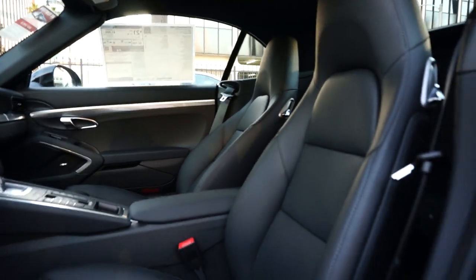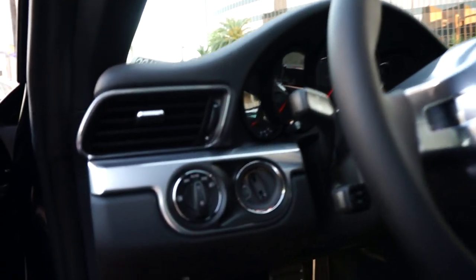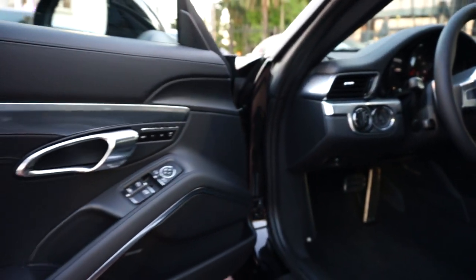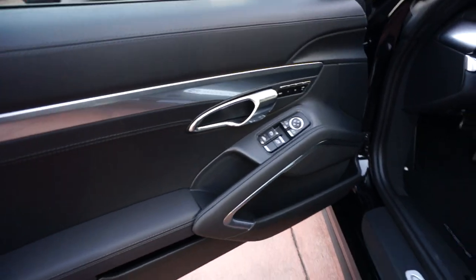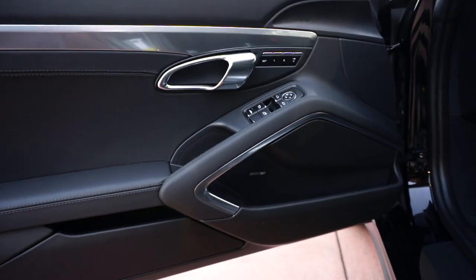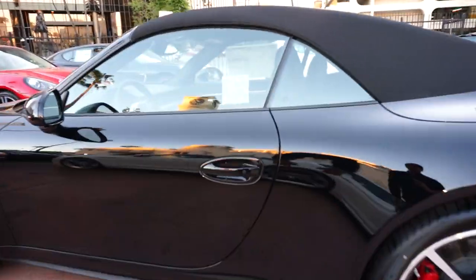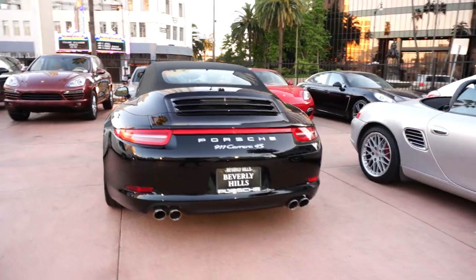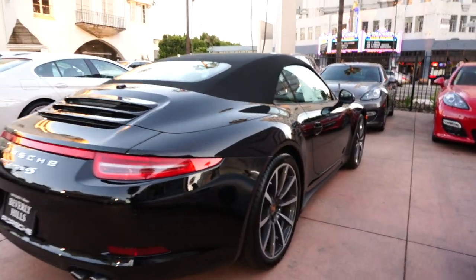It's the way we typically order our C4S's with all the options. Look at that dash and the door panel as well — really cool contours here. And that's a brief look at a 2013 911 Carrera 4S Cabriolet.